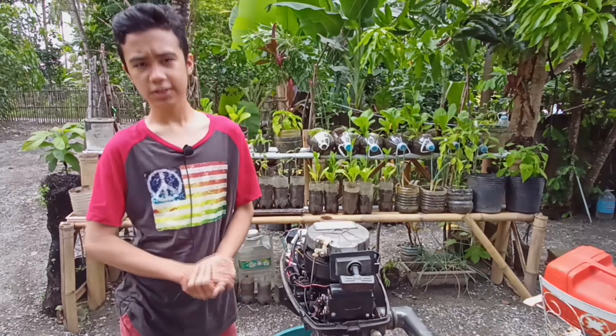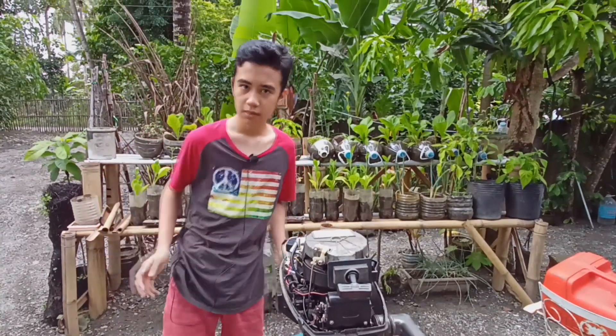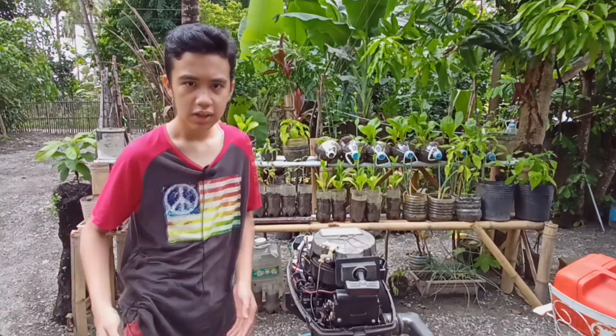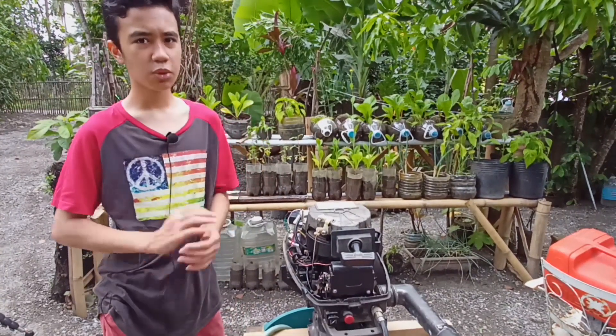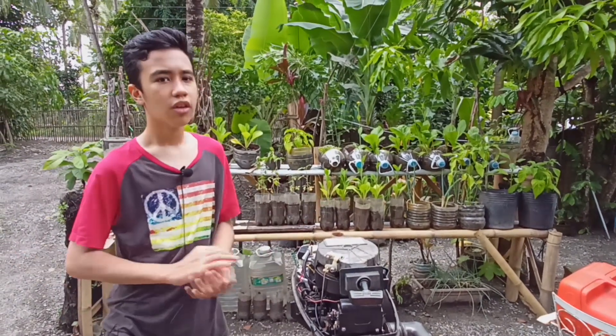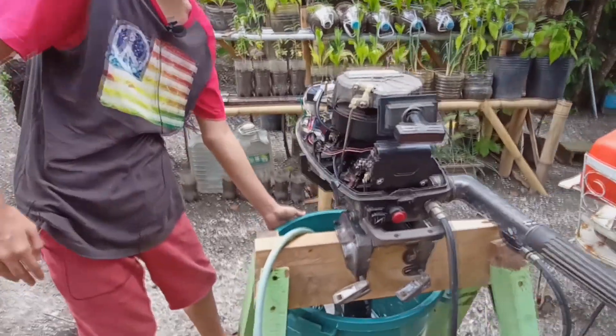Now everything's assembled and ready for testing. But before testing we have to submerge the propeller and other parts underwater. It is a must because the water cooling system needs to suck up water going to the engine, so we prepared a water container for that.